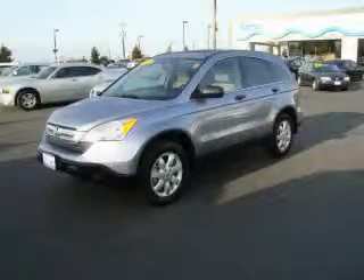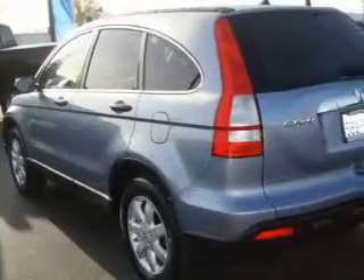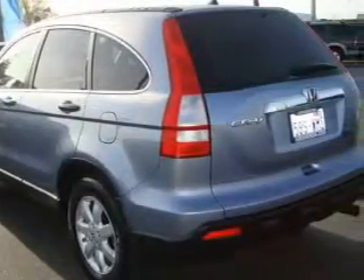This is a 2007 Honda CR-V, a great blend of utility, comfort, and style. The solid four-cylinder engine, connected to a five-speed automatic transmission, flows cleanly and smoothly.